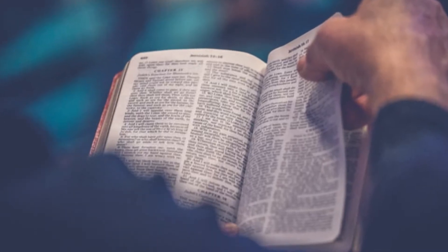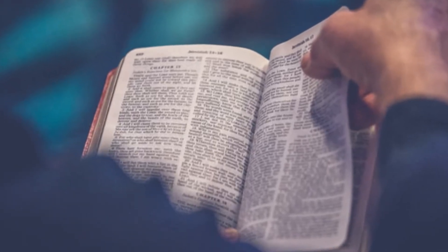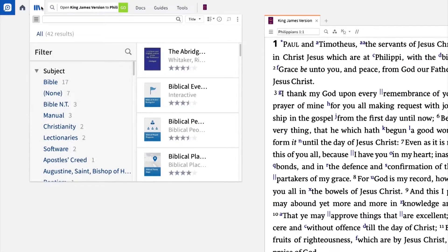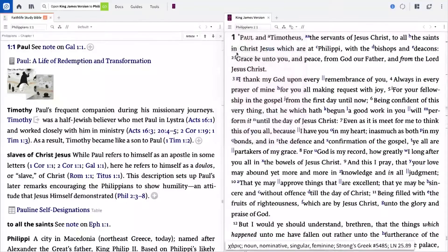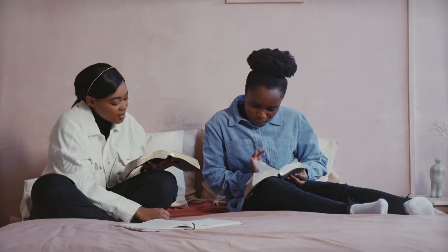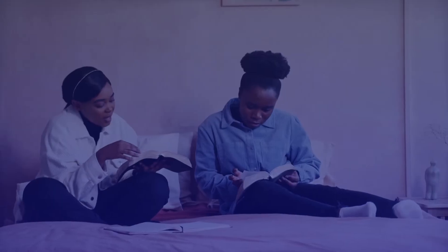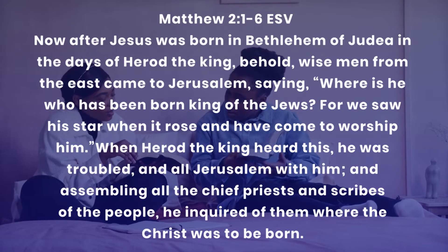Kindly note that these questions may not apply to every passage you are studying, and they can be asked in any order — no need to follow how they have been listed. Also, it is not every question that you can find the answer to on your own, so don't beat yourself about it. You can consult Bible study tools such as the Logos Bible Software — I have left a link in the description below — or you can ask your questions in the comments section. Now let's apply these questions to Matthew chapter 2, verses 1 through 6.